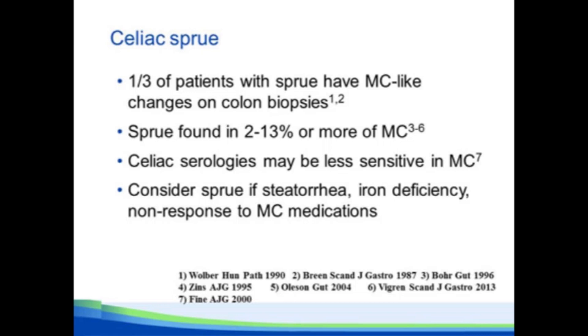Importantly, celiac serologies may be less sensitive in microscopic colitis — I don't know if that's an age phenomenon or what. For me, if I'm trying to rule out celiac disease, I like to do a small bowel biopsy rather than serologies.